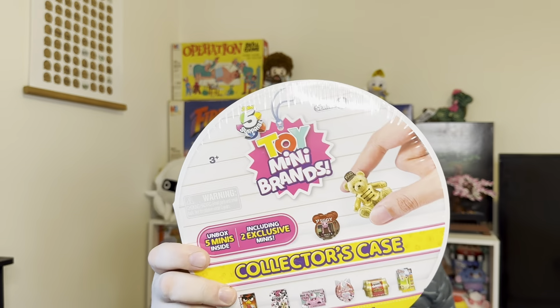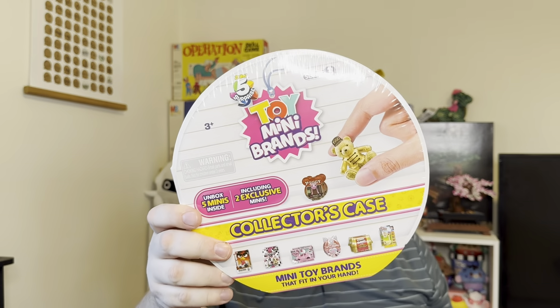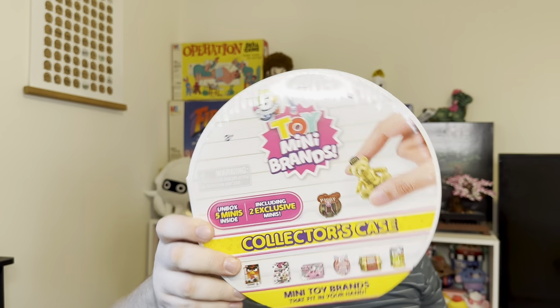Alright, last thing today — I got the collector's case for the Mini Brands toy series three. It says it has two exclusives and five mini brands inside, so let's see what it is. Series three!